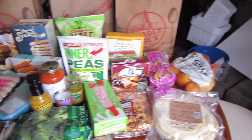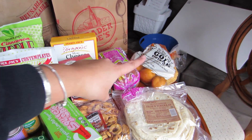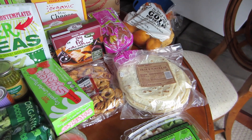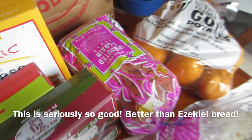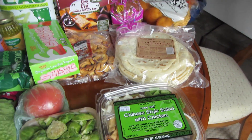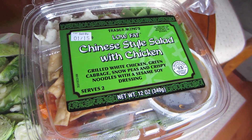So I'll start over here. We have golden potatoes, flour tortillas, four chicken tacos. I bought this sprouted seven grain bread — I usually buy the Ezekiel bread but that was about a dollar and a half cheaper so I thought I'd try it. I got myself lunch which is the Chinese style salad with chicken.